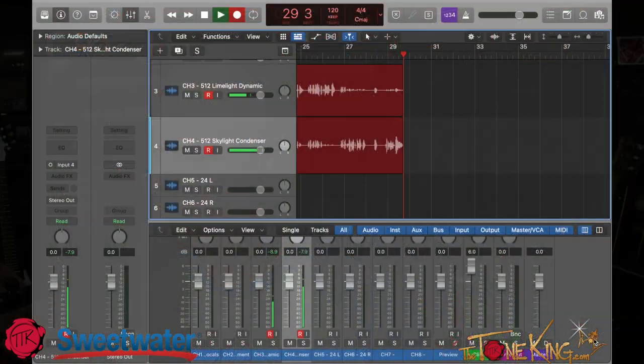Today we are going to talk about 512 Audio. 512 Audio is an Austin-based company and they make a small number of products. I actually have four of their products here — their headphones, their dynamic microphone, and their condenser microphone.